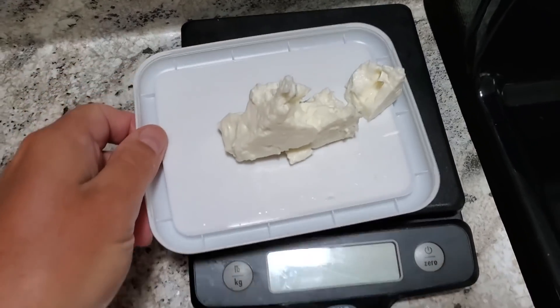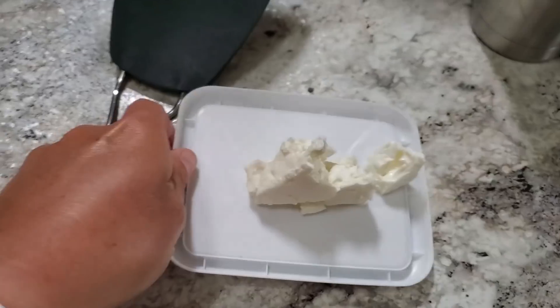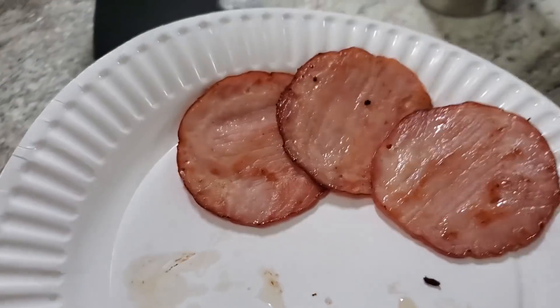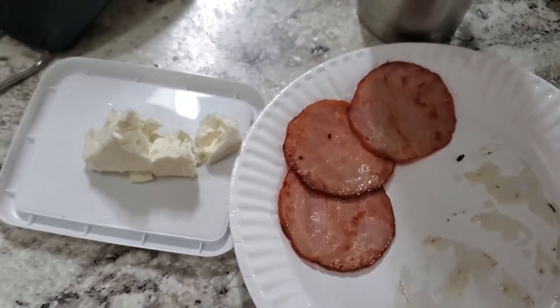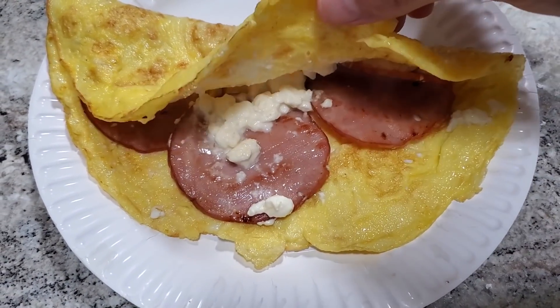I've measured out an ounce of feta cheese and we're going to put the feta cheese right in the omelet along with three slices of Canadian bacon, or ham as some people call it. And there you have it — three egg omelet with feta and Canadian bacon.